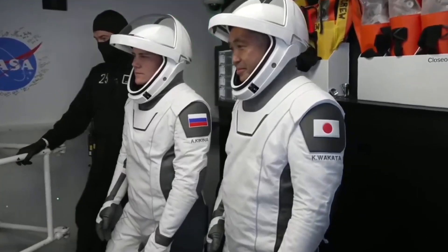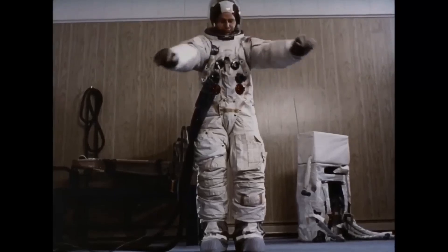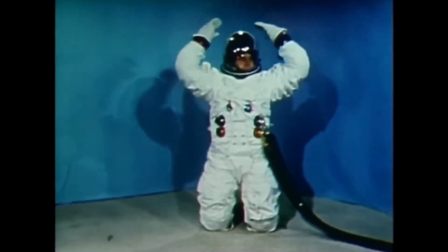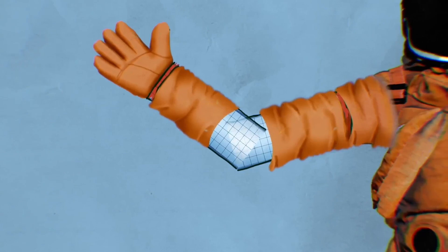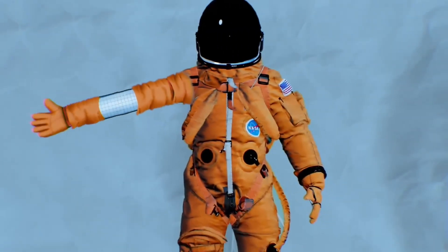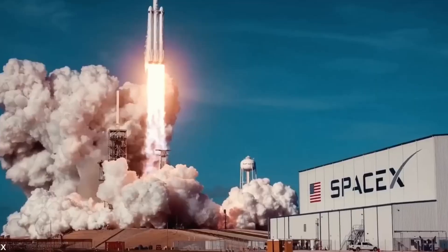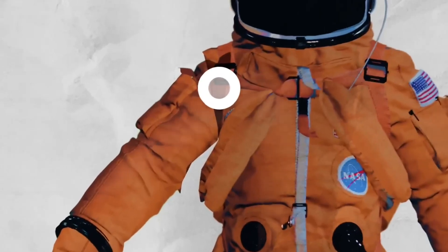The costs associated with prototyping and testing are significant. From manufacturing multiple iterations of the spacesuit to conducting various tests, including environmental and mobility evaluations, each stage adds to the overall expense. Moreover, feedback from astronauts who participate in evaluations plays a crucial role in refining the suits, ensuring they meet the specific requirements of the mission at hand.